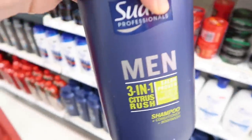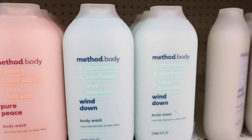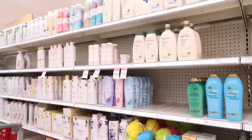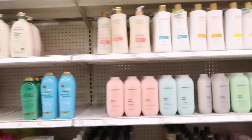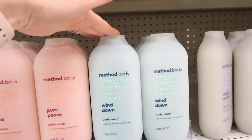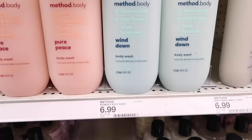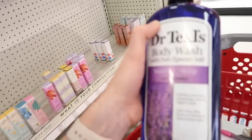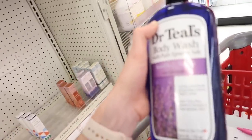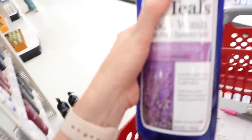For my nighttime routine, I've recently realized how important it is to get a good night's rest, so I'm looking for a calming body wash since I shower at night. This one has mostly natural ingredients — it's $6.99 for 18 ounces. And for the kids, this is Dr. Teal's body wash with lavender, $4.99 for 24 ounces. I'm hoping they can put it in their bath and it'll help them calm down at night.